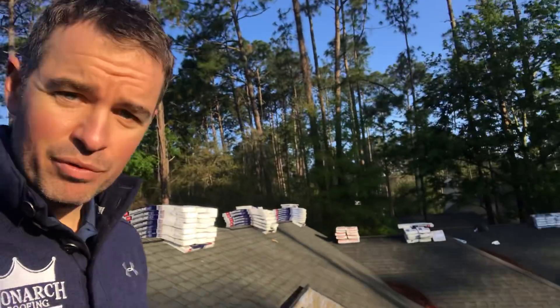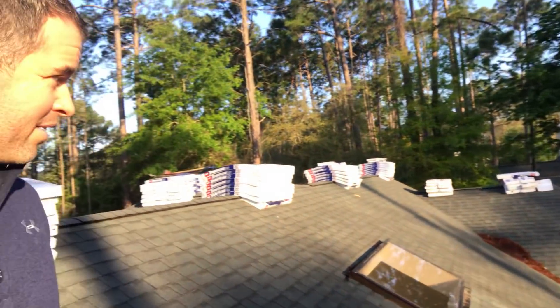Good morning. Today I want to cover the importance of proper ventilation in your roofing system. This roof is only 10 years old — it's a beautiful big roof — but what happened is the roof has started to cook.